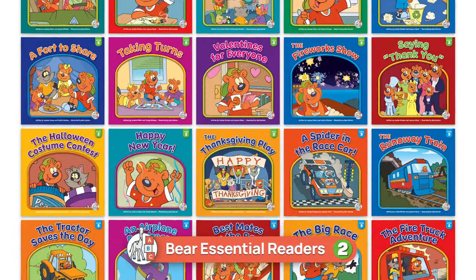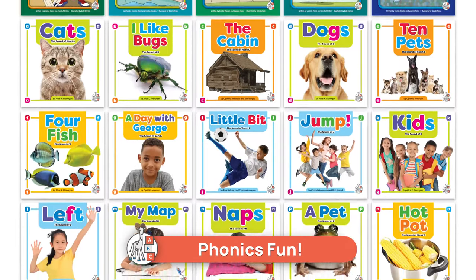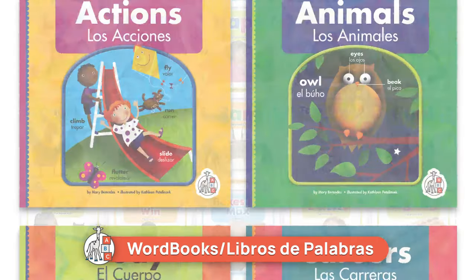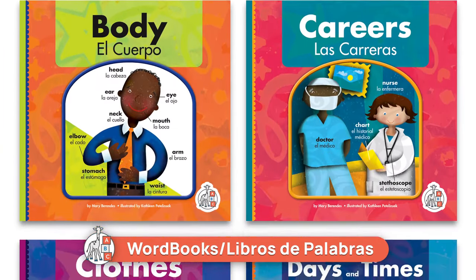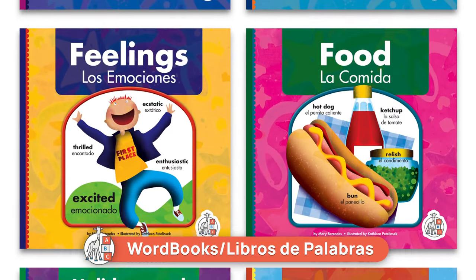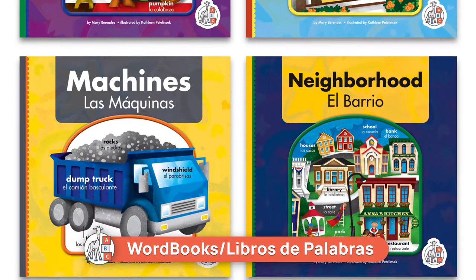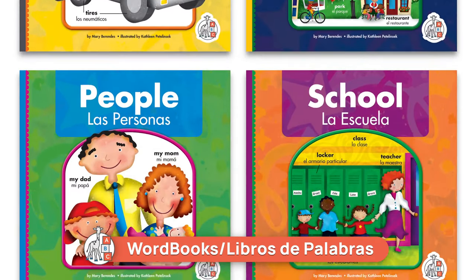First Steps, an imprint from the child's world, has been crafted to help early learners build their path to literacy. The newest addition to this innovative imprint is Word Books, Libros de Palabras. Comprised of 16 titles, this endearing series teaches young readers common words in both English and Spanish.